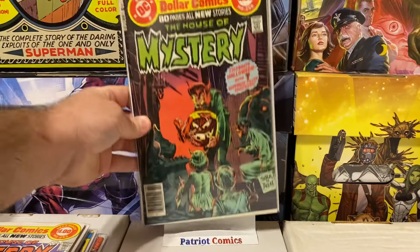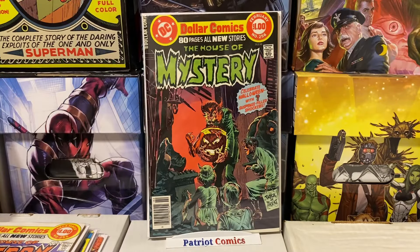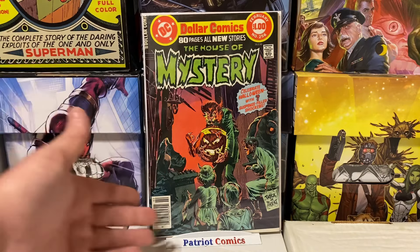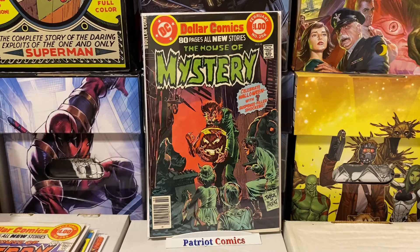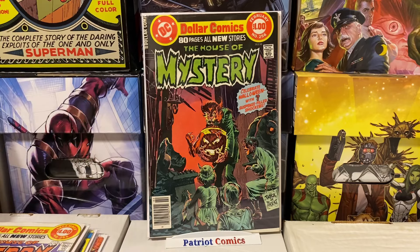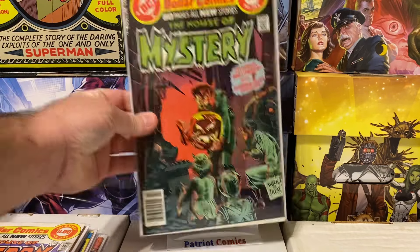I'm extremely excited about this one — another amazing Bernie Wrightson cover, kind of a Halloween cover. You have this werewolf character with a jack-o'-lantern and all the little trick-or-treaters. I love the shadows on this cover, really awesome artwork — Bernie Wrightson goodness. This is House of Mystery 256. It's got one or two little spine ticks, but besides that it's a really gorgeous looking copy, and like I said, paid less than $5 for it.